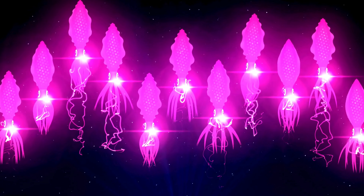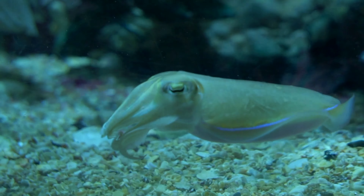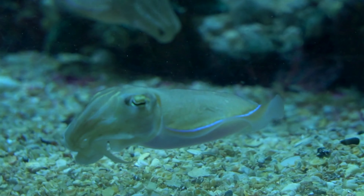Tasty treats — despite their enchanting glow, firefly squids are an important part of the ocean food chain. They serve as a delicious meal for larger predators such as fish and whales. Even though they're small, they play a big role in keeping the ocean ecosystem balanced.